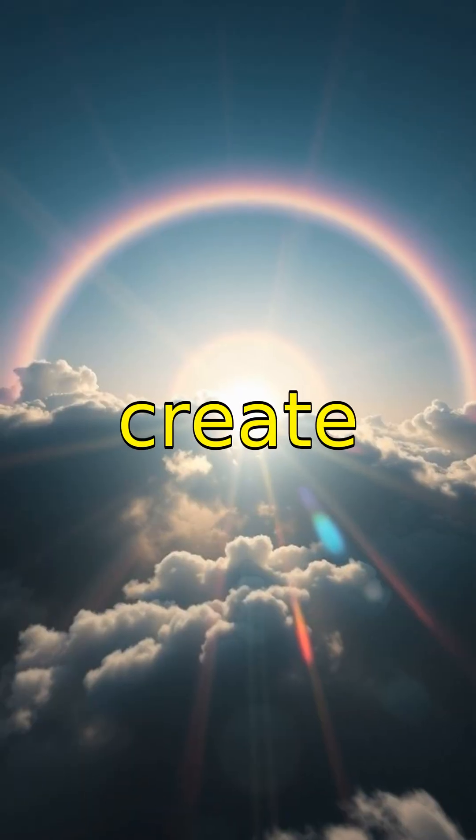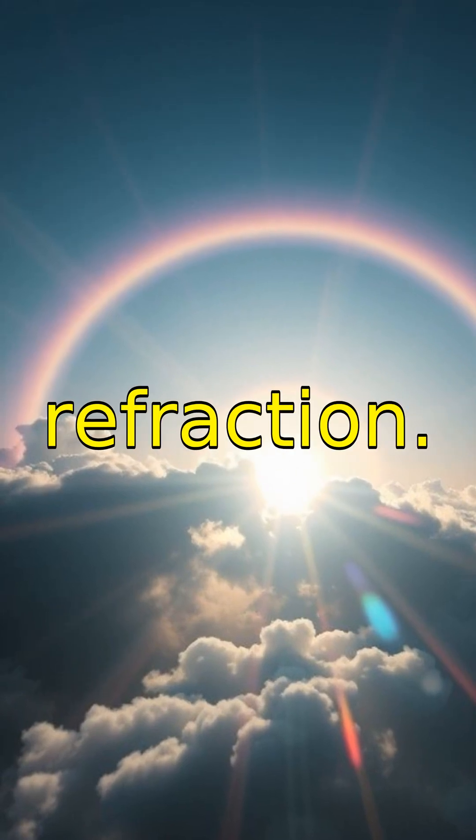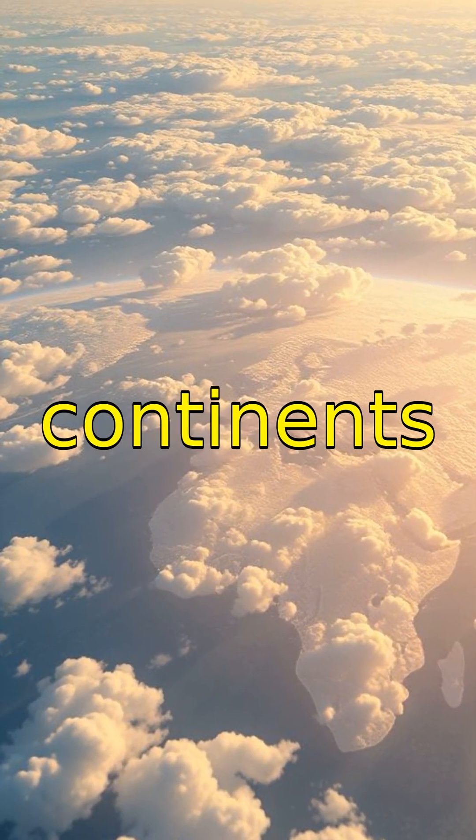Some clouds can create stunning optical illusions, including halos and rainbows caused by sunlight refraction. Did you know clouds can travel hundreds of miles, carried by wind currents across continents and oceans?